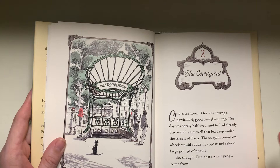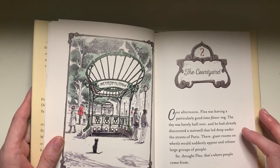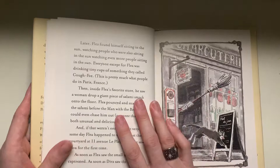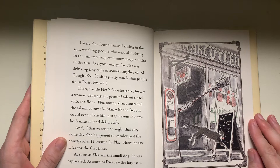One afternoon — this is chapter two, the courtyard. One afternoon, Flea was having a particularly good time flaneuring. The day was barely half over and he had already discovered a stairwell that led deep under the streets of Paris, where giant rooms on wheels would suddenly appear and release large groups of people. So thought Flea, that's where people come from. Later, Flea found himself sitting in the sun, watching people who were also sitting in the sun, watching even more people sitting in the sun. Everyone except for Flea was drinking tiny cups of something they called coffee. This is pretty much what people do in Paris, France.